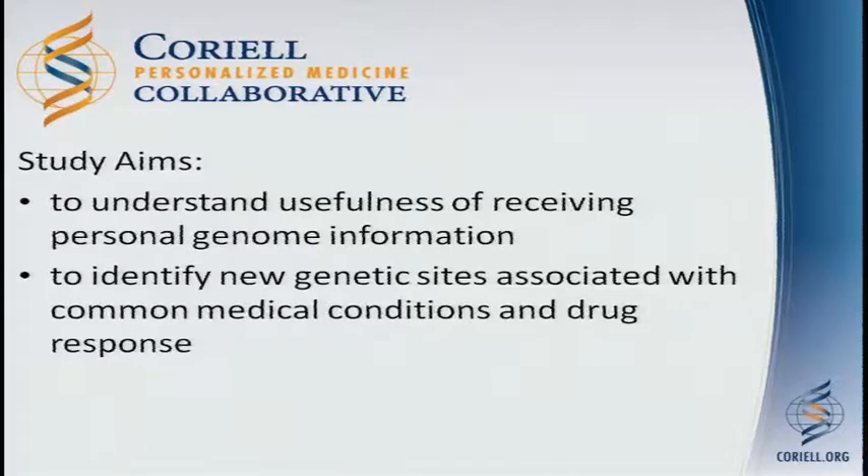For those of you who have not heard of the Coriell Personalized Medicine Collaborative, this is a longitudinal research study that started in 2007. The aim of the study is to understand the utility of receiving personal genome information. We are genotyping individuals, providing results back to participants, and doing a series of follow-up behavioral studies to determine what they're doing with that information.